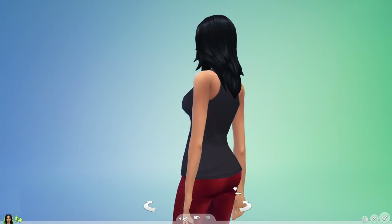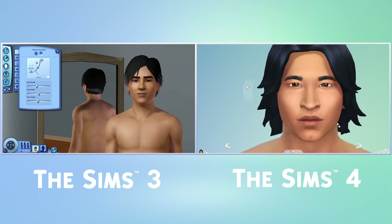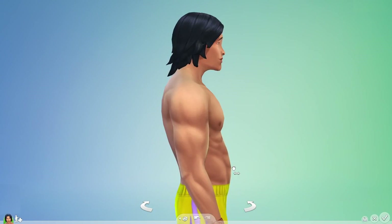In The Sims 3, I could make a lot of different-looking Sims, but I had to work through multiple menus to create the Sim I wanted to. In The Sims 4, direct manipulation makes creating Sims faster and easier. Create-A-Sim is more powerful, letting me craft my Sims from head to toe.